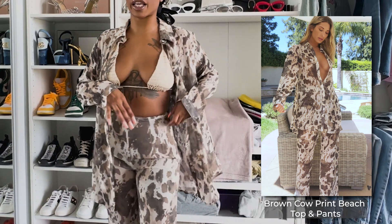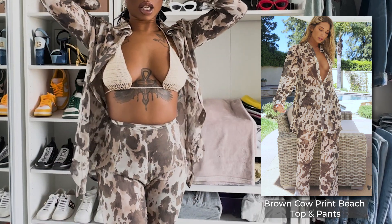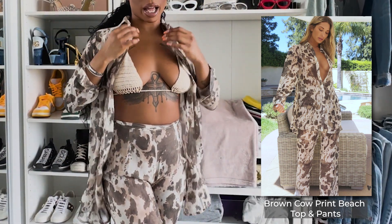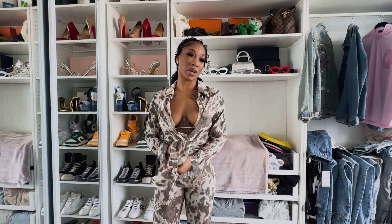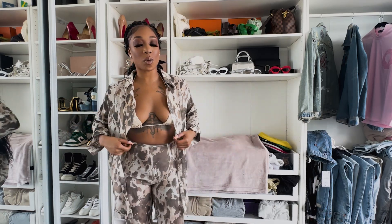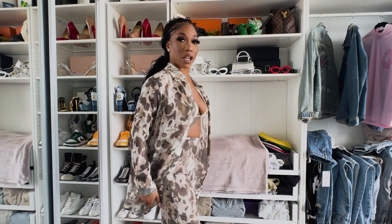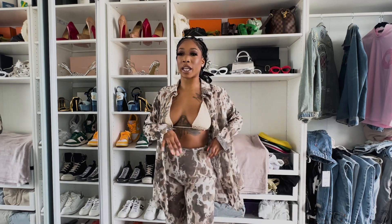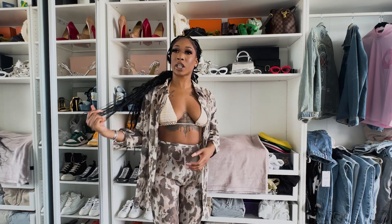The first thing I want to show you guys — I'm wearing it right now — is a two-piece, like a cover-up. It's a nice little light two-piece set that you could wear daytime or if you're running a beach party. You don't want to be too uncovered, so you can throw this on, take it off to go in the water, and put it back on. It just looks nice and classy.